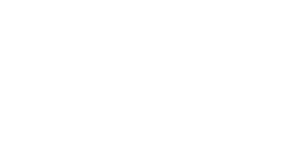So guys, these are the products I wanted to talk about today — some of my current favorites from Good Vibes. If you have any favorites from this brand, please let me know in the comments below. And yes, purple.com is having a sale — the Purple I Heart Beauty Sale Rain Dance Party Edition from 3rd to 10th of August — where you can get up to 50% off. There's also buy one get one free where you add two products to your cart and pay for one. Some amazing deals to look out for — check them out!